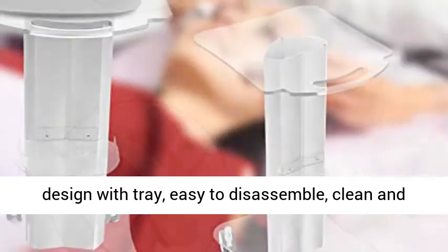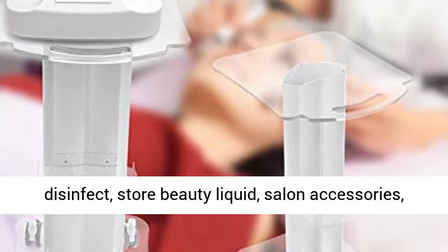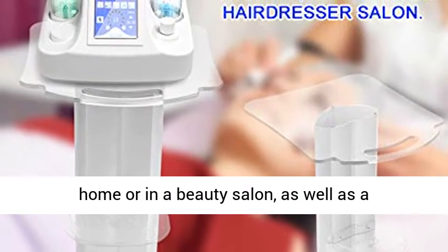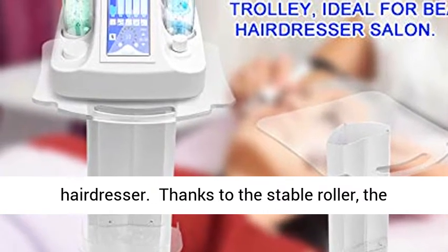Easy to disassemble, clean and disinfect. Store beauty liquid, salon accessories, cosmetics, care products and more. Suitable for at home or in a beauty salon, as well as a hairdresser.